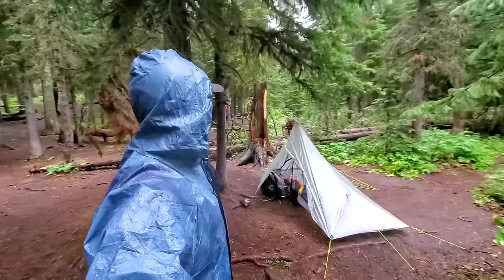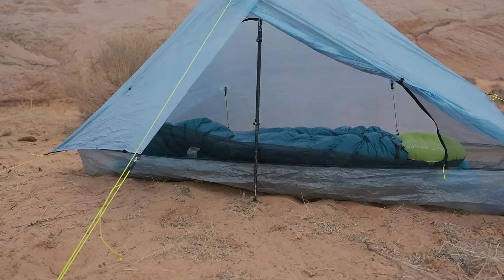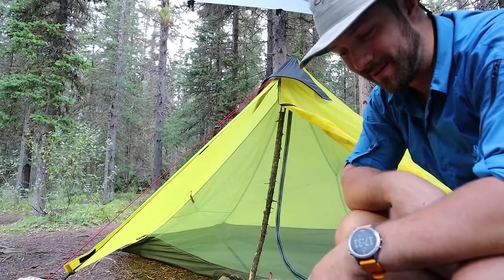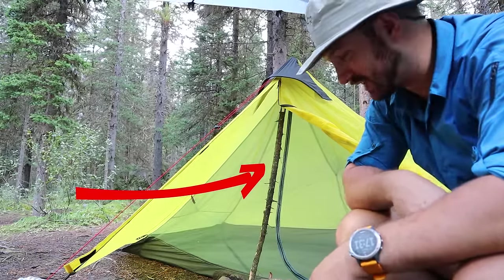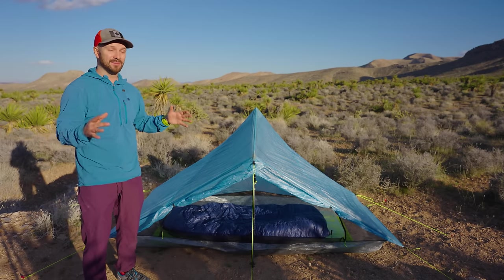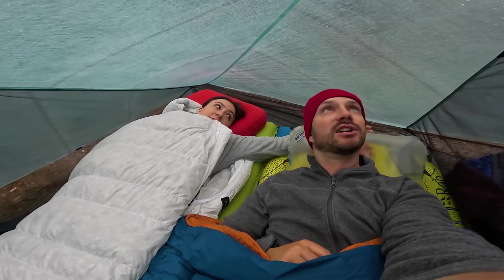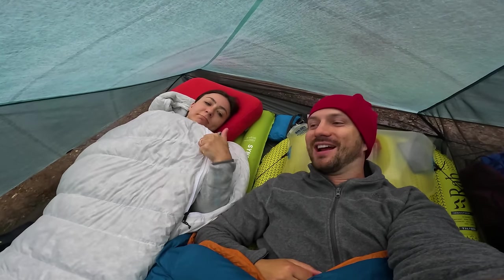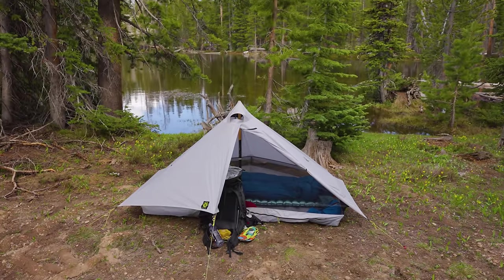Even if it was raining and I was sheltering inside, I still felt like I had enough room to move around, get changed, and just live inside the tent. I also really like that it only uses one trekking pole — if one breaks, I have the redundancy of my second pole. You might think you could scrounge a stick to set up a two-pole tent, but maybe you're in an area like the desert where you can't find one. If you want more room or are going with somebody else, check out the Durston X-Mid Pro 2 or the 2 Plus. For something more affordable that still performs well, check out the Six Moon Designs Lunar Solo or the Lunar Duo.